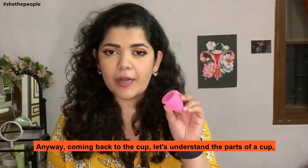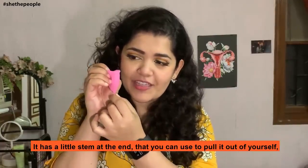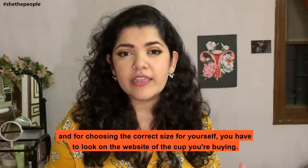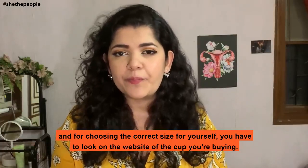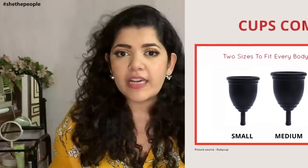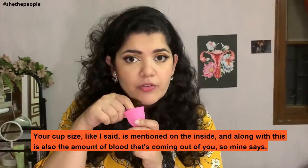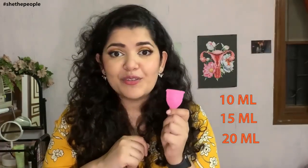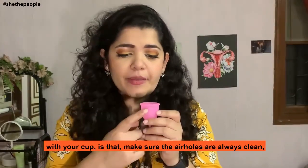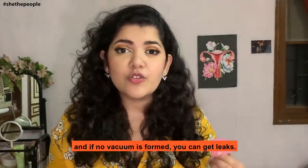Anyway, coming back to the cup — let's understand the parts. The cup is quite simple: it's a cup. It has a little stem at the end that you can use to pull it out of yourself, and it's got tiny air holes on the inside. Your cup also has the size mentioned on the inside. Usually cups come in two sizes: the small size for people who have never given birth vaginally, and the large size for people who have given birth vaginally — so if you had a caesarean section, you use a small cup. The markings inside also show the amount of blood — mine says 10 ml, 15 ml and 20 ml — so you can measure how much blood you're losing in a day. The important thing to remember is to make sure the air holes are always clean. If your air holes are blocked, it can be difficult for the cup to create a seal, and if no vacuum is formed, you can get leaks.